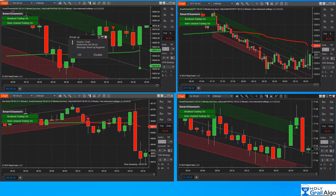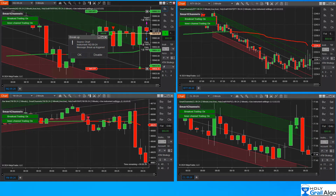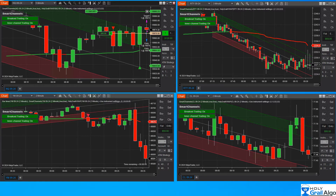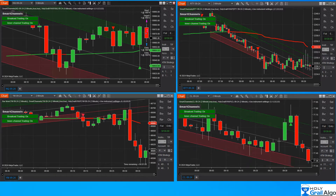Here's the first one — going long on the NQ. I have two contracts set up: one is a scalper, which is already filled, and the other is a runner with an automatic trail. It came right back and hit the trail pretty quick — just a nice little $100 trade right there.